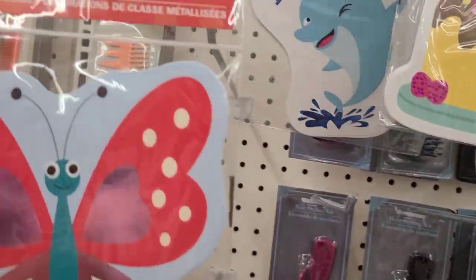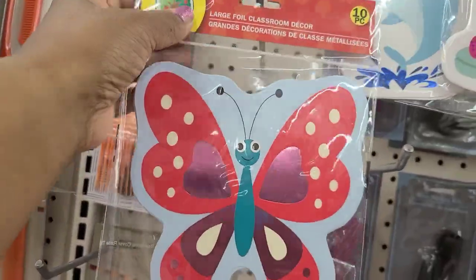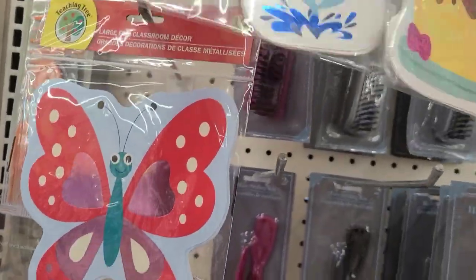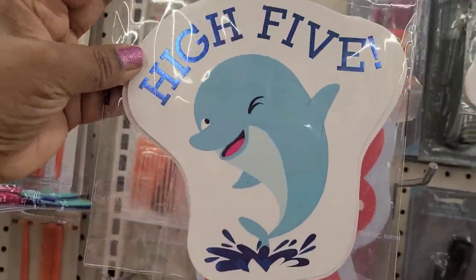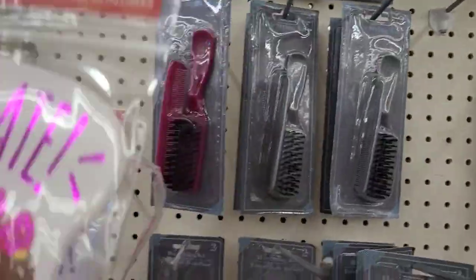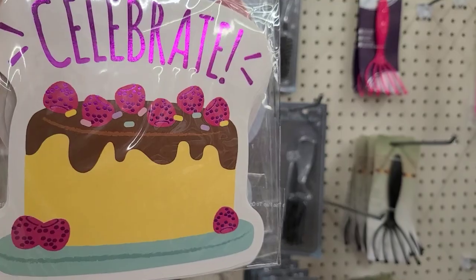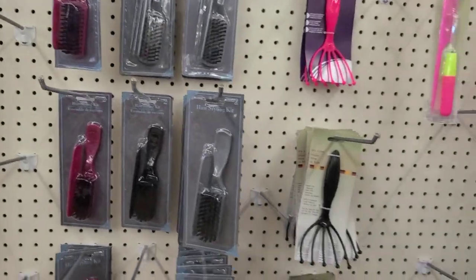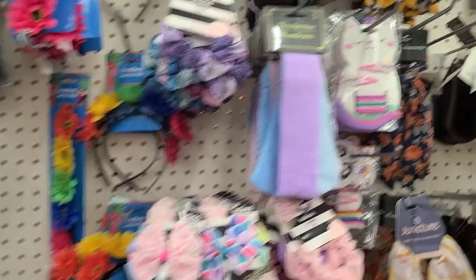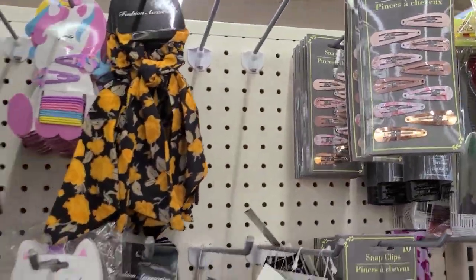These are the new large foil classroom decor 10 pieces in the teaching tree aisle. There's also one that says high five and one that says celebrate - those are the new ones I found. I had to bring them over here to film them because it was so busy over there.